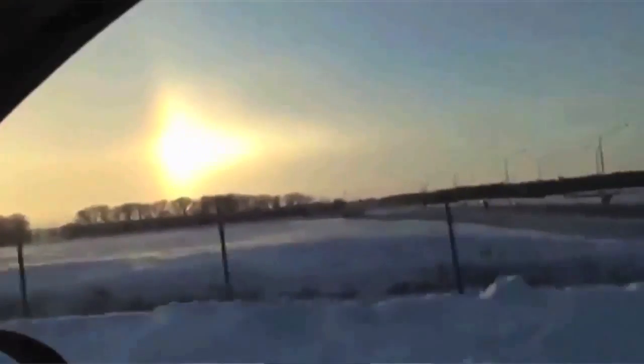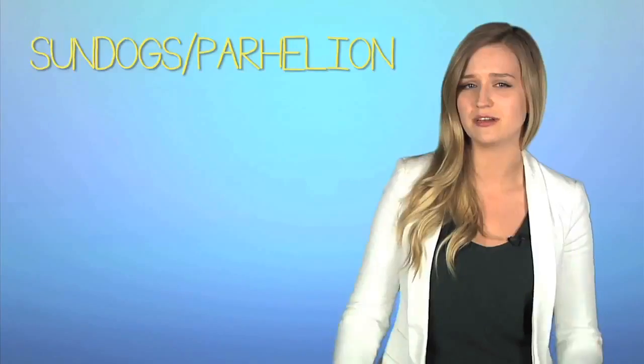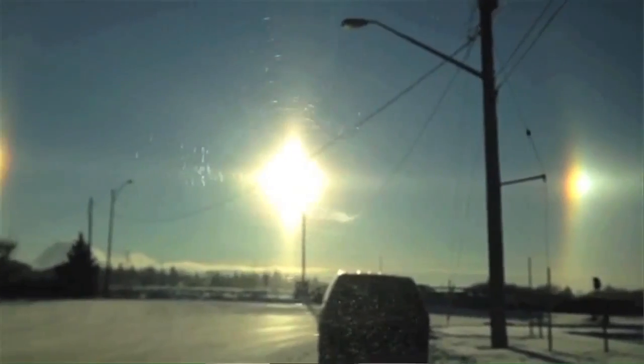Have you ever seen three suns in the sky? Hang up that phone with NASA, because what you're actually seeing is an atmospheric phenomenon we call sun dogs. Sun dogs, or scientifically called parhelions, are two bright objects in the sky that appear on either side of the Sun when the Sun is nearest the horizon.